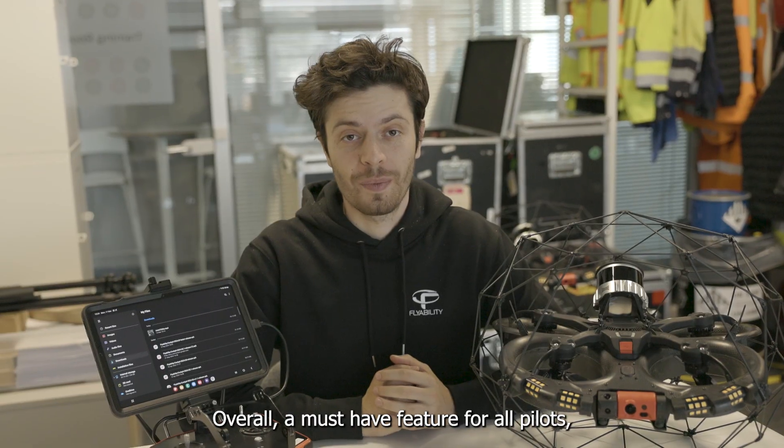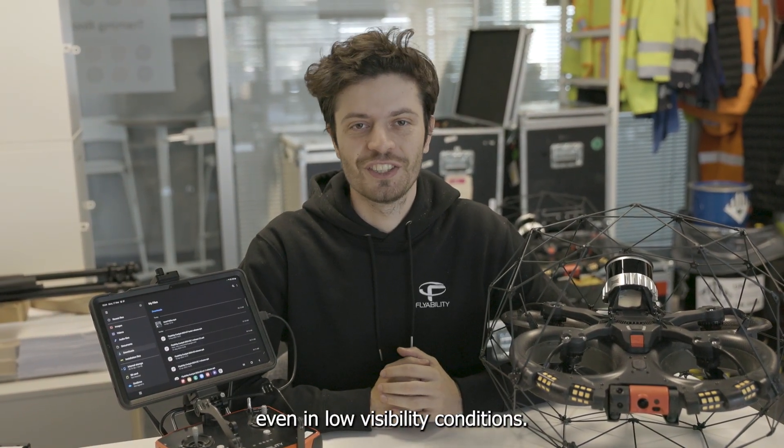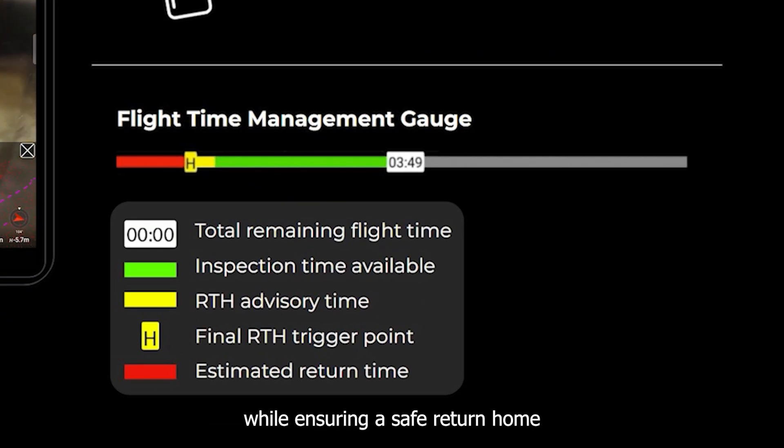Overall, a must-have feature for all pilots, bringing even more peace of mind, even in low visibility conditions. It also enables you to fly even longer with a new flight management gauge, while ensuring a safer turn home before the battery level runs low.